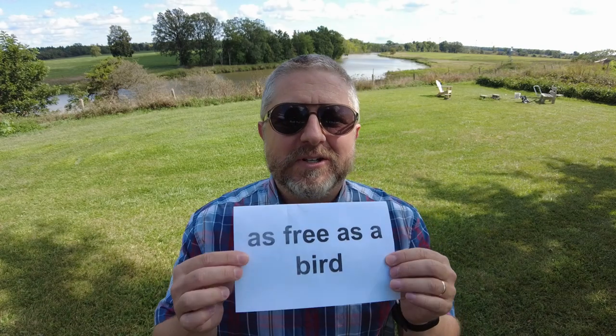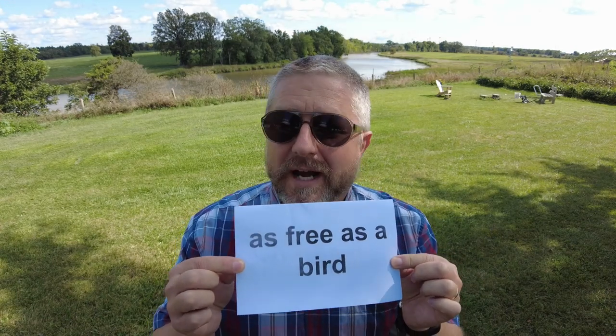Tomorrow, I don't actually have a dentist appointment — that was just an example. Tomorrow's actually a holiday here in Canada and I'll be as free as a bird. I don't have to go to work. I don't have to do anything. In fact, Jen and I are taking the day off. I'll be as free as a bird.